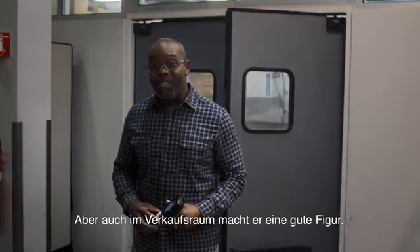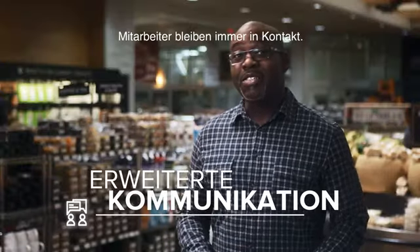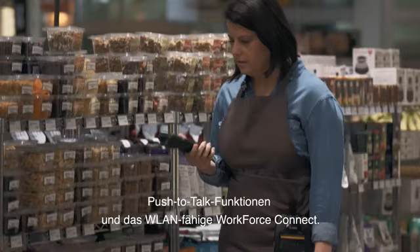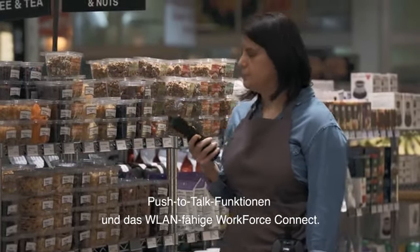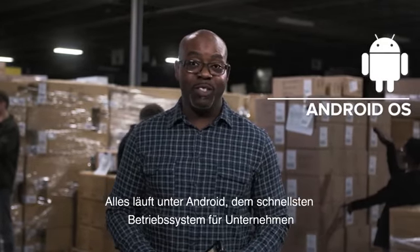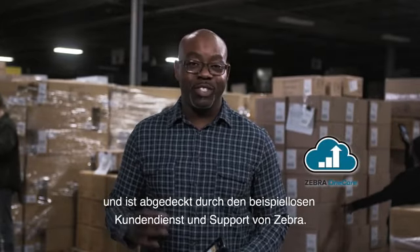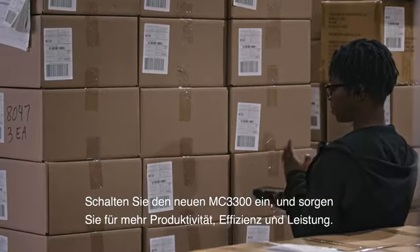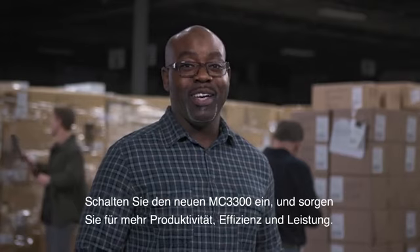For the front of the store, it's got the looks that sell. Staying connected to staff is simple — the MC3300 is equipped with push-to-talk capabilities and Wi-Fi enabled Workforce Connect. It all runs on Android, the fastest operating system for business, and it's all backed by Zebra's second-to-none service and support. Fire up the new MC3300 and turn on greater productivity, efficiency, and capability.